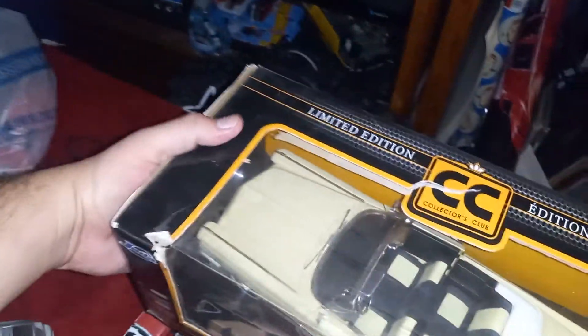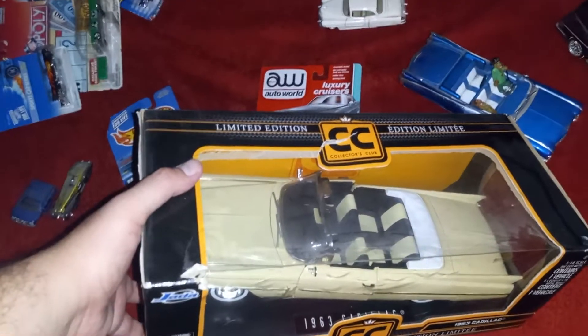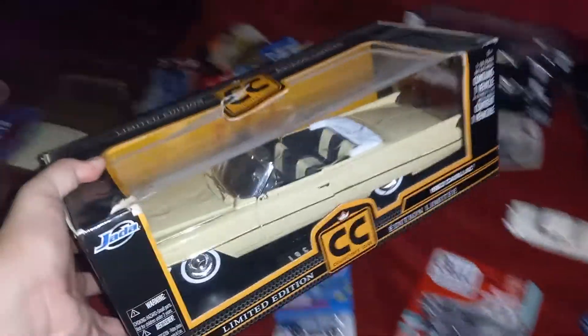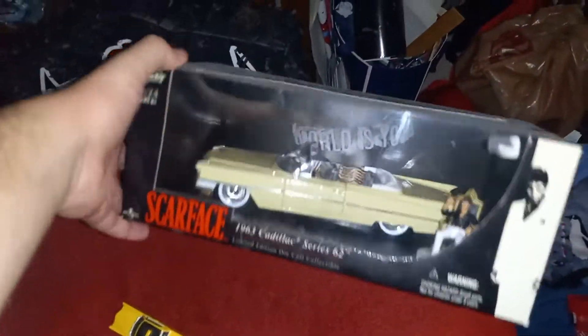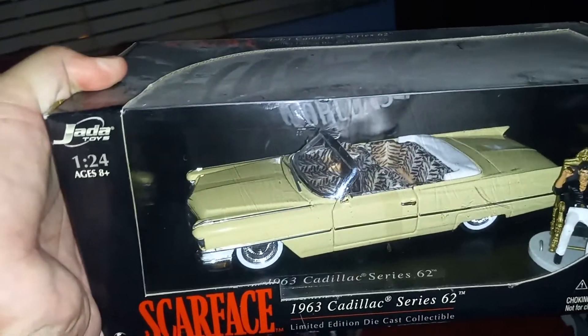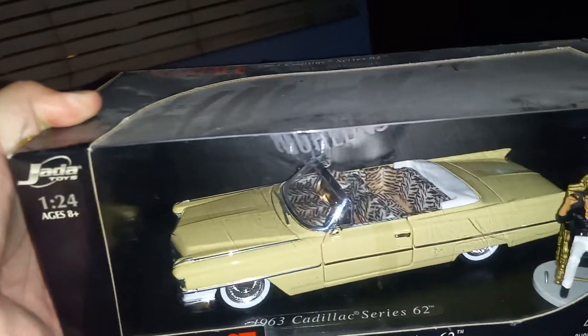Love the fins on it — batmobile! And there's another '63 Caddy — that's the Scarface one. This one's a bigger one from Jada, got it from Toys R Us before they closed down. Really dope Cadillac, very detailed. The only thing is it doesn't have the leopard print. My mom got this at a car show in Anaheim — Scarface, just chilling right there holding a cigar: 'Say hello to my little friend.' It's really detailing, from the Jada company — love the look of it.